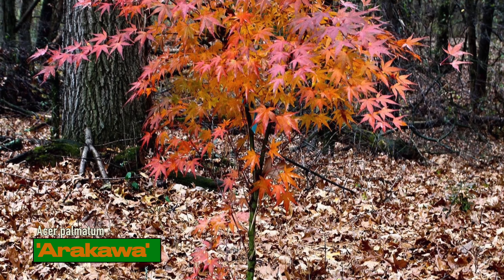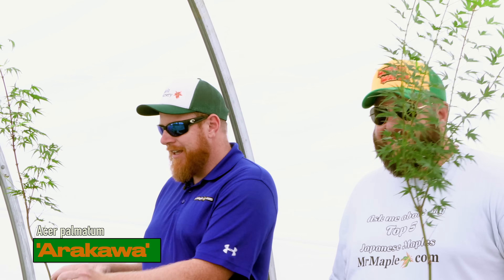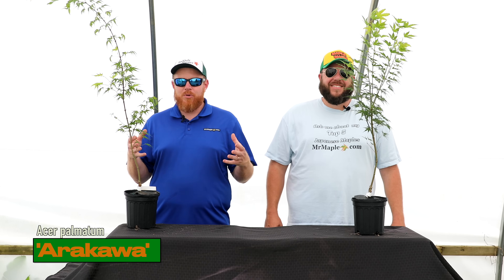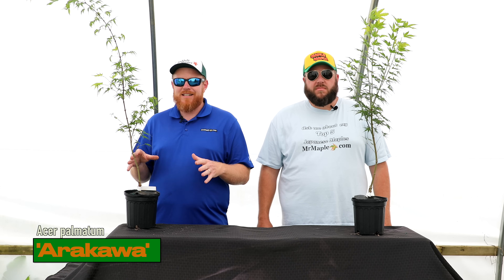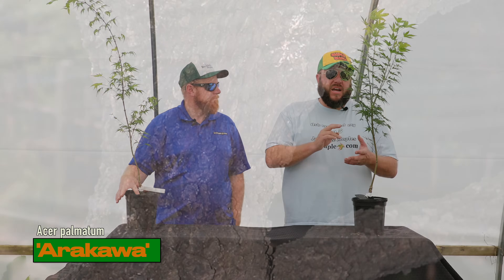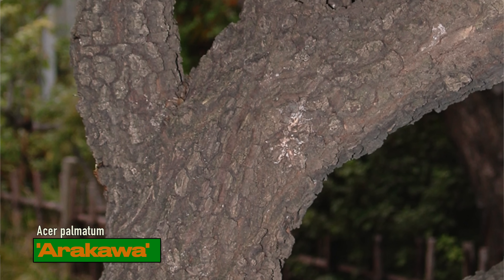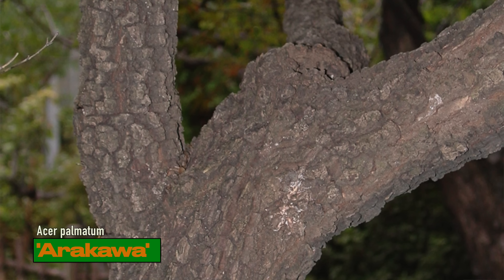People often ask what's the difference between Arakawa and Nishiki Gawa. Nishiki Gawa is the pine bark Japanese maple; Arakawa is the rough bark, because it gets deeper fissures in the bark as it ages — sometimes called alligator bark because it looks almost like alligator skin. Just gives that aged appearance. Excellent for bonsai: put one of these in the ground, make all your bonsai material from it. Zones 5 through 9; low grafts. For bonsai, I recommend planting grafted material then air-layering or doing rooted cuttings for more content.